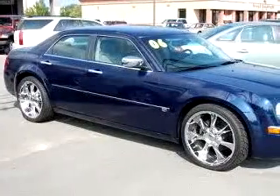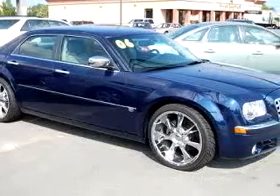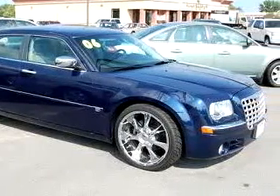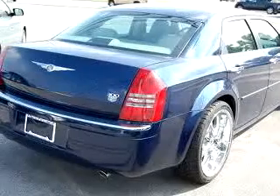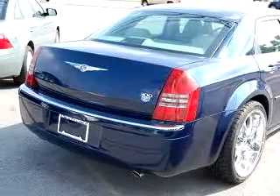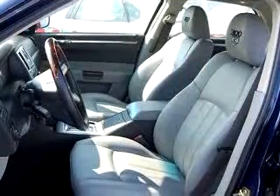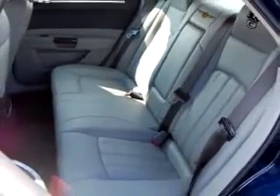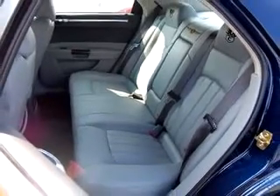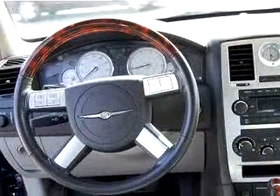Check out this blue 06 Chrysler 300C, equipped with an 8-cylinder engine and an automatic transmission with only 32,373 miles. Enjoy an impressive 25 miles to the gallon on this great car with features like leather seats, leather-wrapped steering wheel, keyless entry, chrome wheels, driver-side airbag, tilt steering wheel, cruise control, and much more.